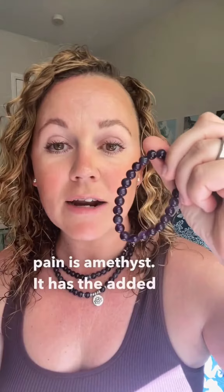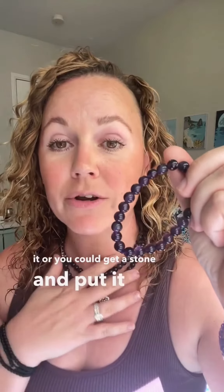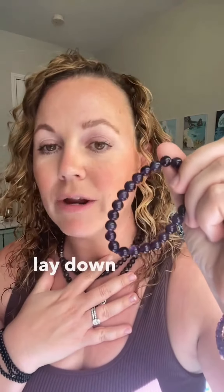It has the added benefit of helping you relax and feel peaceful, so you could wear it or you could get a stone and put it on your body, lay down, and let that energy wash over you and help you relax and find that inner peace while the pain subsides.